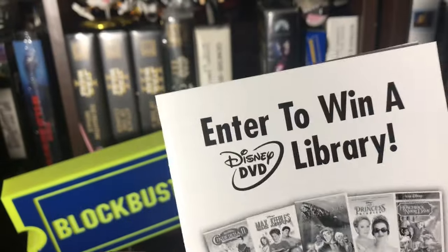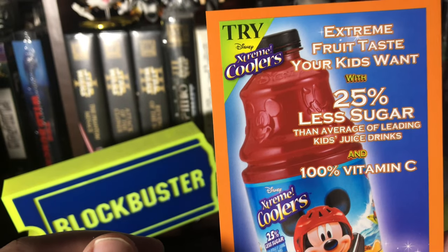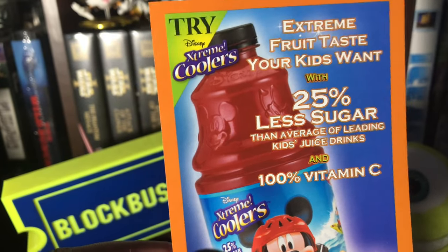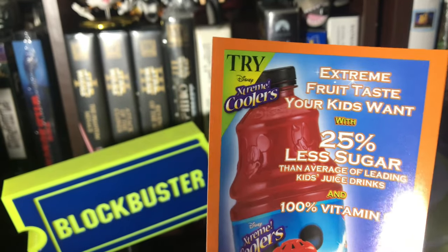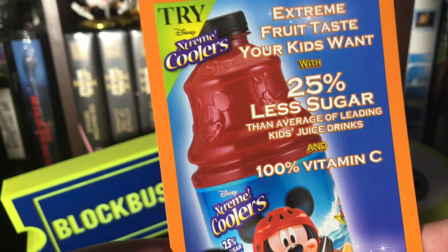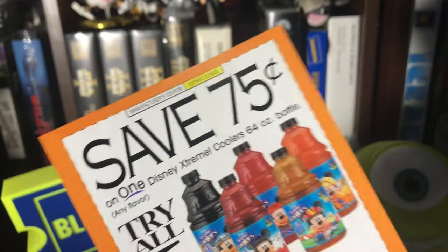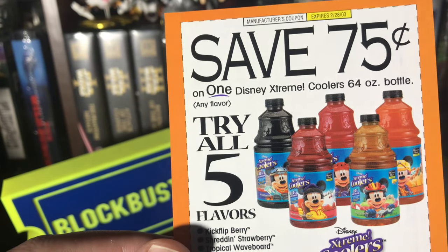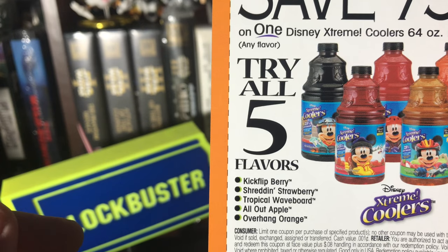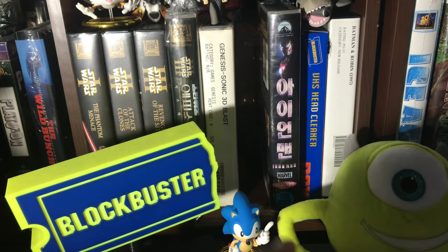I missed my chance on that sweepstakes. Let's see some of these intense sugary treats that existed in the days of VHS kids' movies. Disney Extreme Colors — extreme fruit taste your kids want, with 25% less sugar, 100% vitamin C. There's a 75-cent off coupon, expires February 2003. Flavors include Berry Shredding Strawberry, Tropical Wave Board, All-Out Apple, and Overhang Orange.